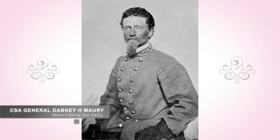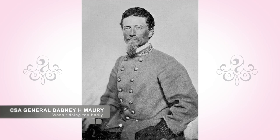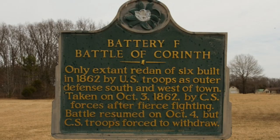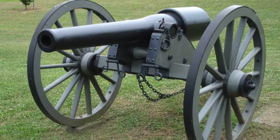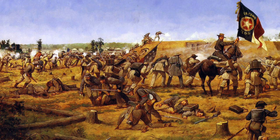During the fighting, Confederate General Dabney H. Murray pushed his troops towards the town. They were having some success except from Robinette Battery, a Union artillery battery commanded by Lieutenant Henry Robinette, protected by a five-foot ditch and sporting three 20-pounder Parrott rifles. Severe and ferocious hand-to-hand combat commenced, but the Union troops held out and the Confederates had to retreat.